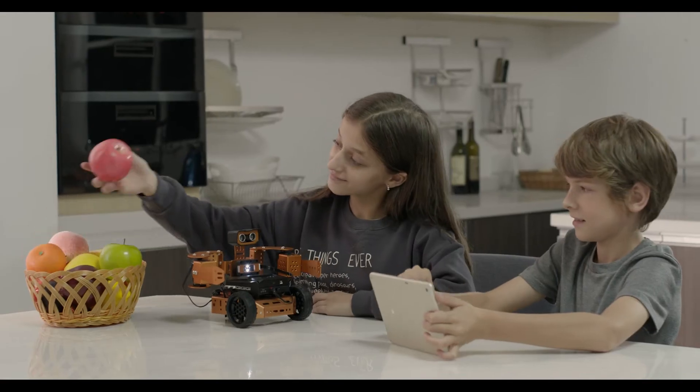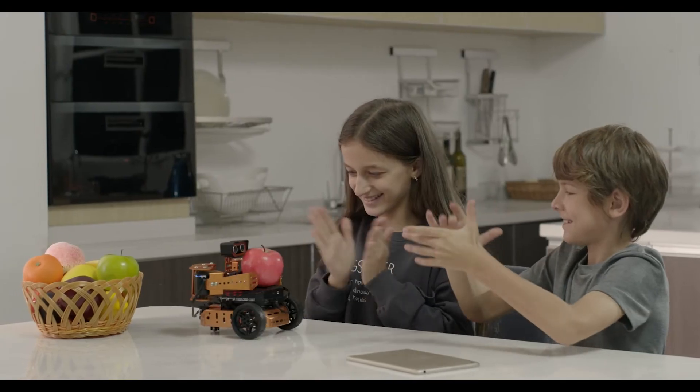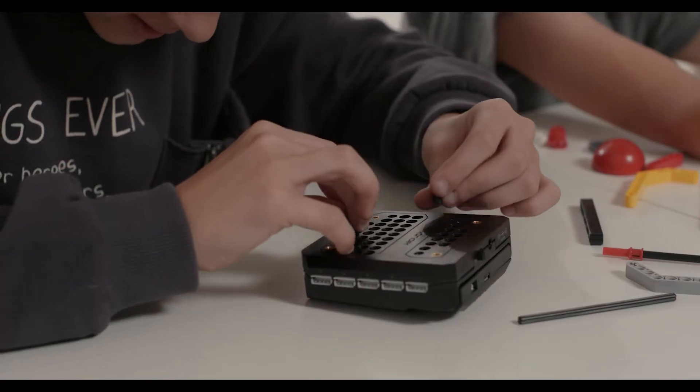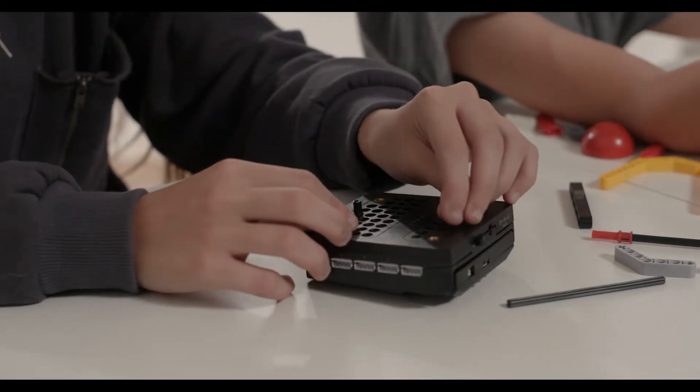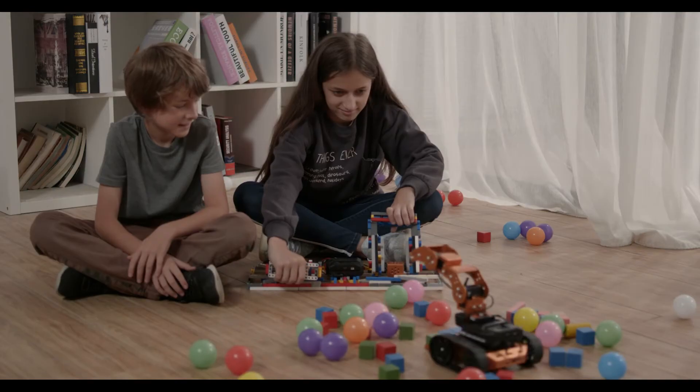It not only familiarizes kids with MicroBit, but mechanical engineering too. Not only that, Qt is compatible with LEGO, so more and more creations and gameplay can be achieved.